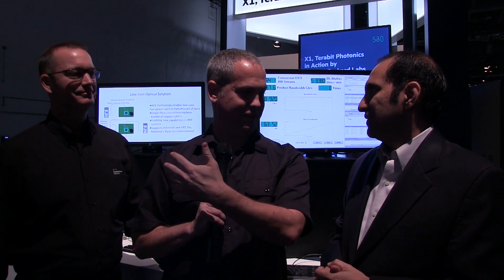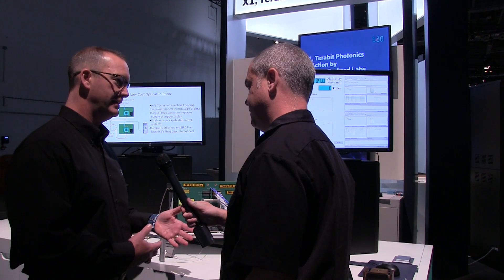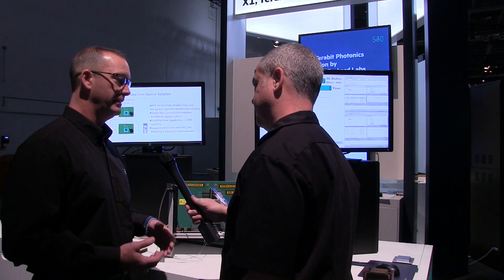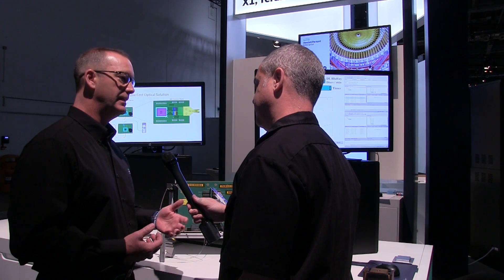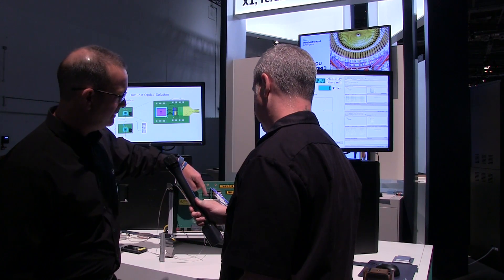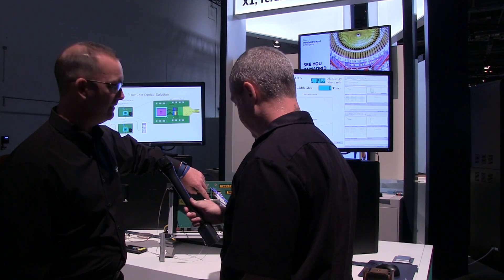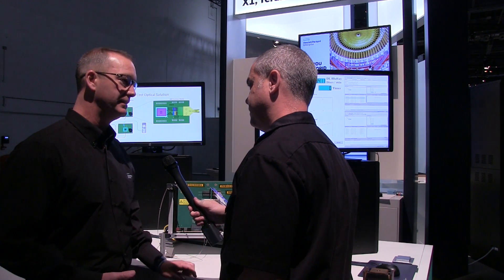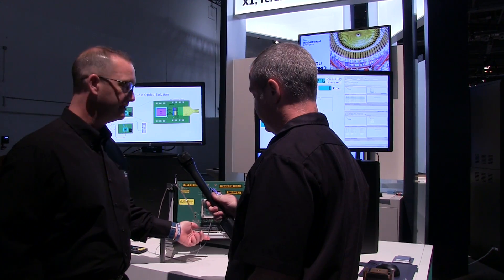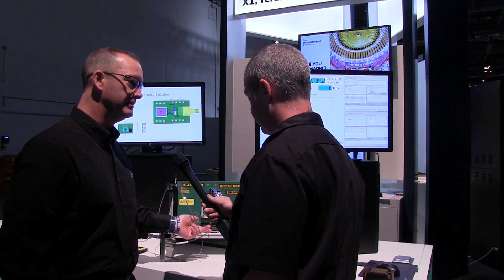That's where we turn to Michael to break down how photonics will change that. One of the design requirements for the machine was to bring photonics inside of the computer. A lot of folks are bringing photonics to the computer, but for the power savings, the latency reductions, and the ability to reach processor to memory, we needed to bring it inside. What we've developed is this module here — on this module we have standard CMOS silicon, lasers and photodetectors underneath this connector.